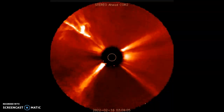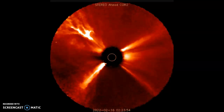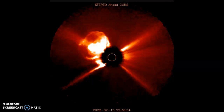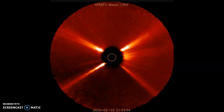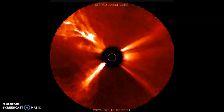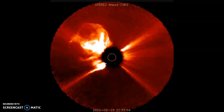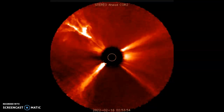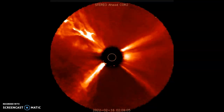This is Stereo Ahead Core 2 here, folks. The CME will not hit Earth. It is moving away, not toward our planet. However, if such a CME did strike planet Earth, it could produce a very strong geomagnetic storm. We may have dodged an enormous bullet.